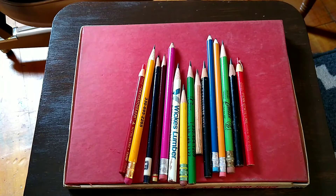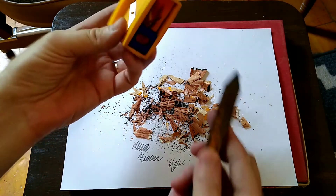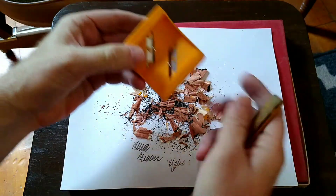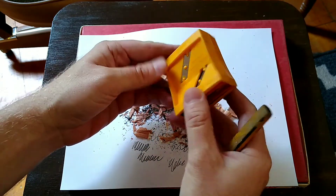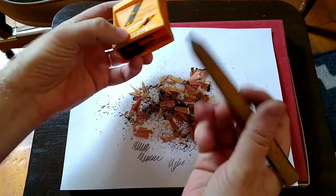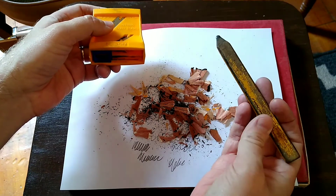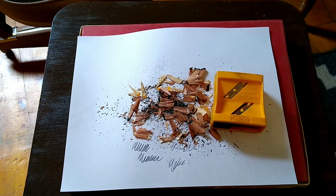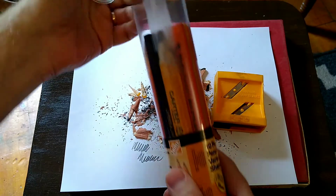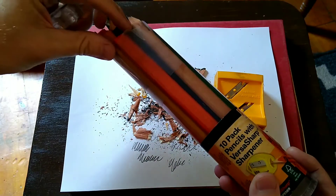I grabbed my sharpener but realized it's designed for carpenter pencils — but the modern carpenter pencils must be a slightly different size or shape, because this old one does not fit in this clever little sharpener that I picked up at Blick's a while back. So I will leave this point intact the way it came from whatever carpenter last used it, which looks like a very long time ago.